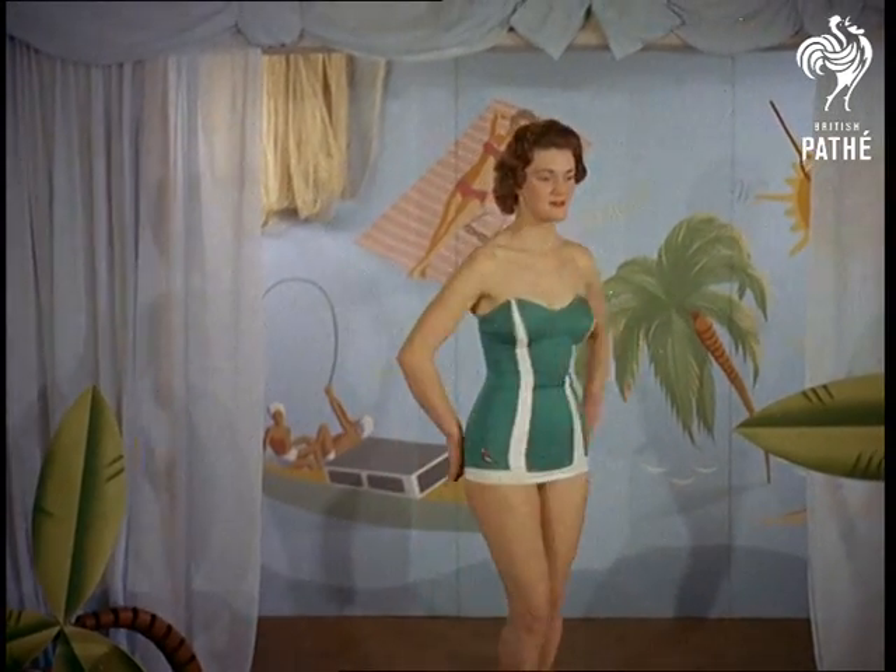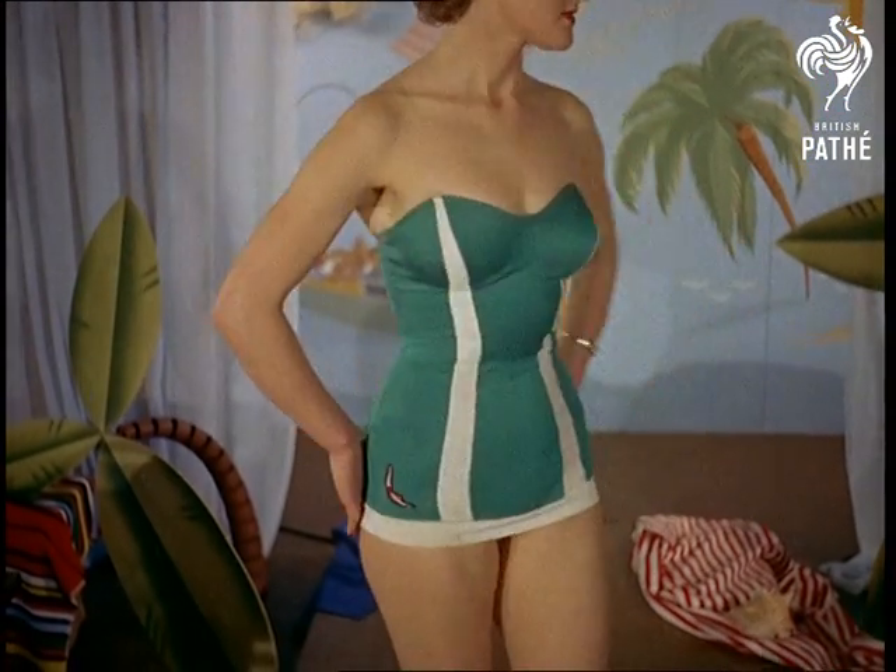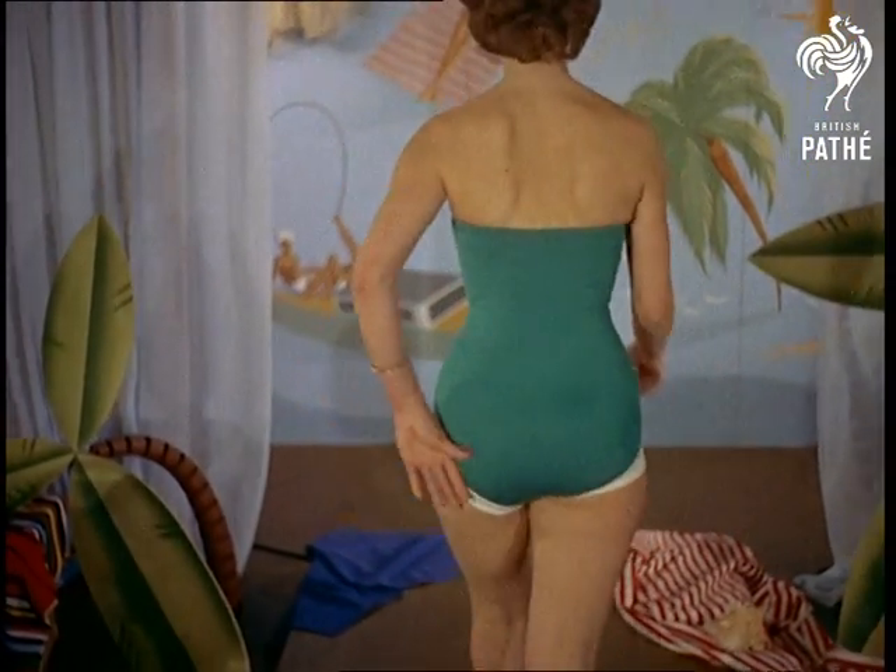On occasions like these, a model has to be on her toes, for while these workers may not be connoisseurs of haute couture, they do make a critical but appreciative audience.